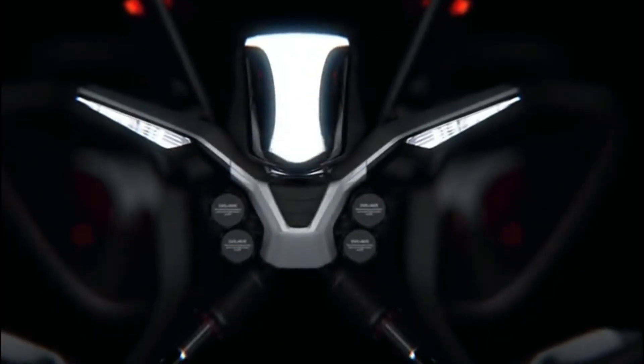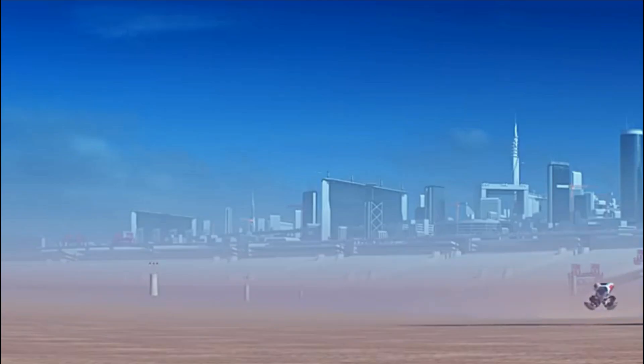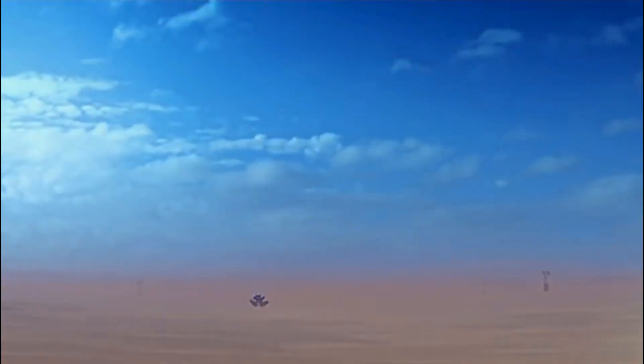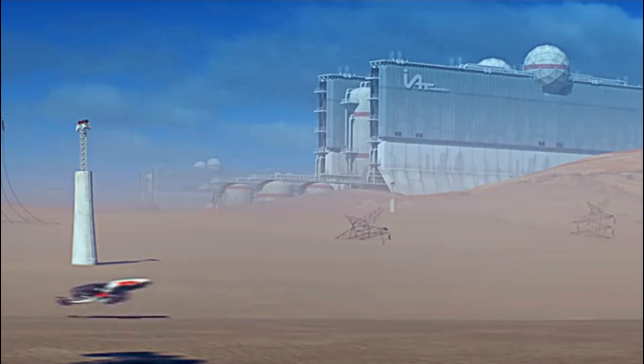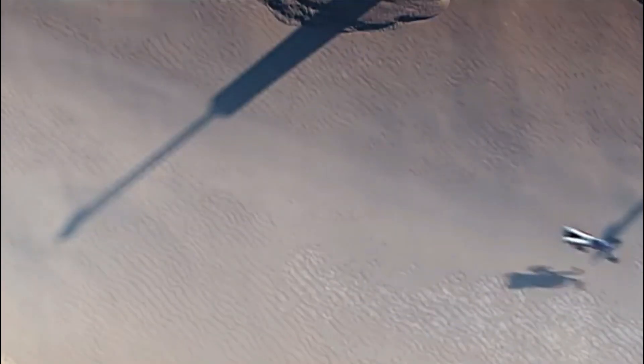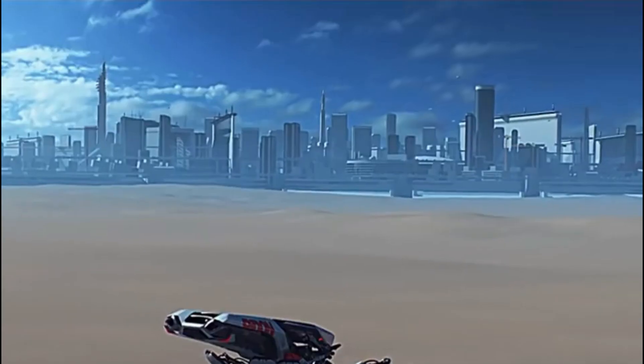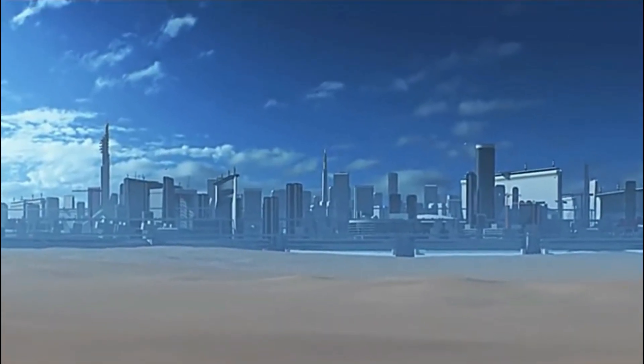The hover bike made its debut in 2018, capturing attention with videos of the Dubai police testing and training on these futuristic hover surfs. Dubai, known for its cutting-edge approach, integrated these powerful hover surfs into its police fleet in 2020, demonstrating the city's commitment to advanced technology.